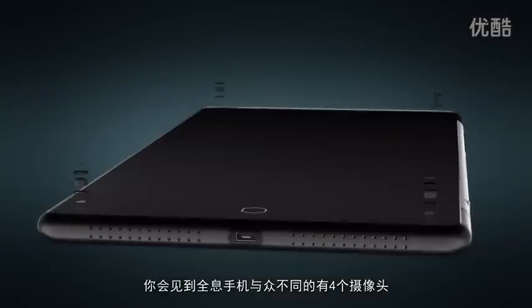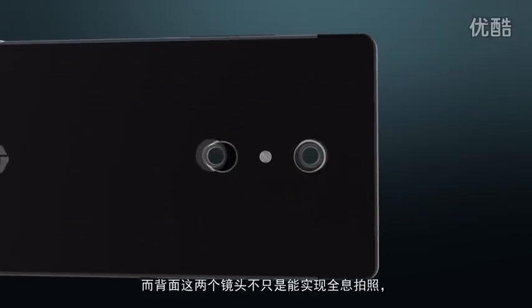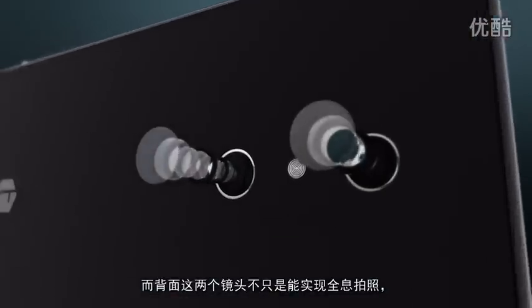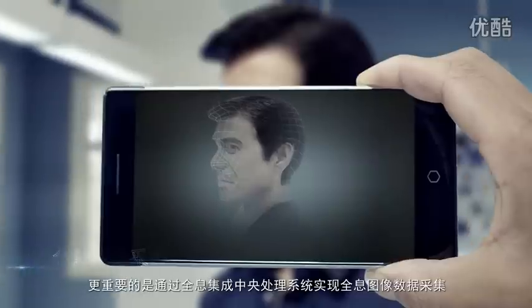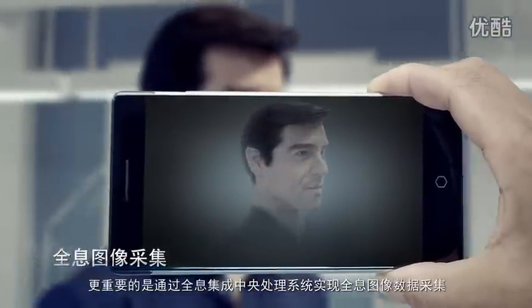You'll find four cameras on our holographic phone — a perfect air interface. The dual-lens camera on the back is not just for taking holographic images, but more importantly, it's designed to collect and process holographic data.